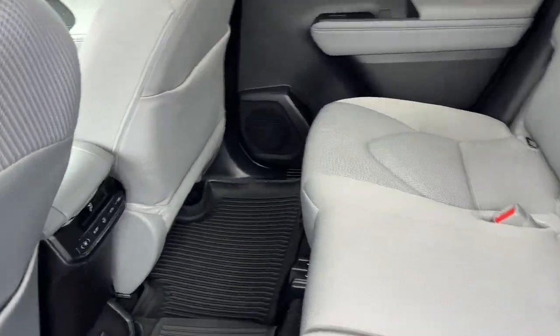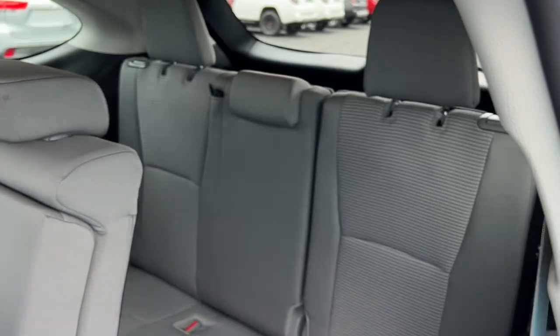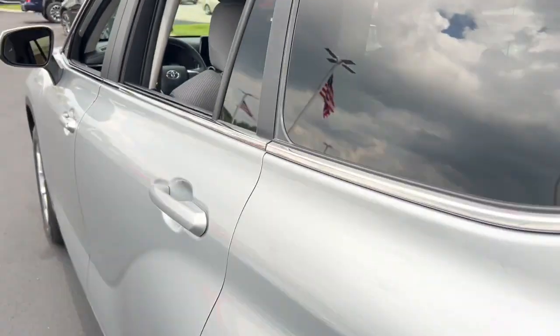You deserve a family vehicle that knows how to multitask. Take this versatile Highlander out for a spin and let our professional staff show you our commitment to outstanding customer service. We look forward to meeting you!